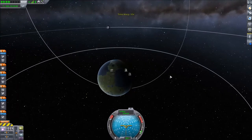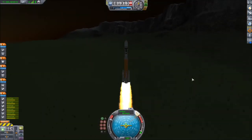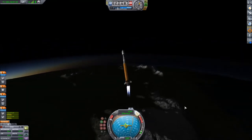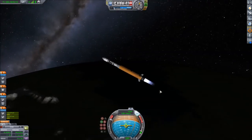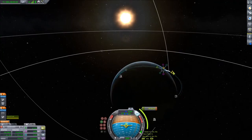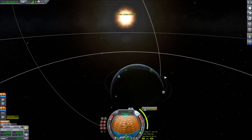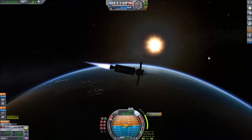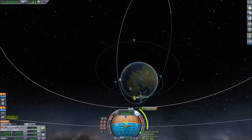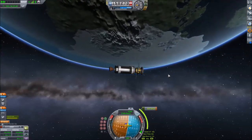We are aiming for an inclination of 60 degrees, using the orbital information readout in the bottom left. Once we've reached the desired inclination, we can just set SAS to aim prograde and set the velocity to orbital mode by clicking the top of the navball once. The inclination should then stay constant and not change anymore. Then we circularize at an altitude of 150 kilometers.